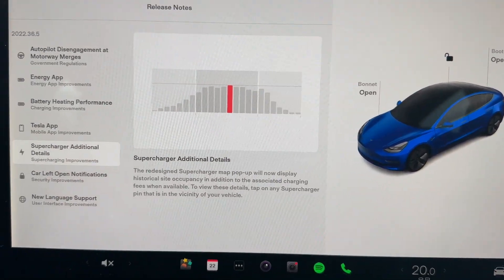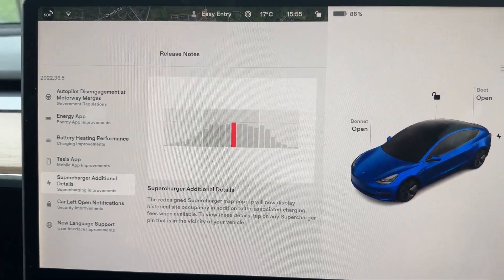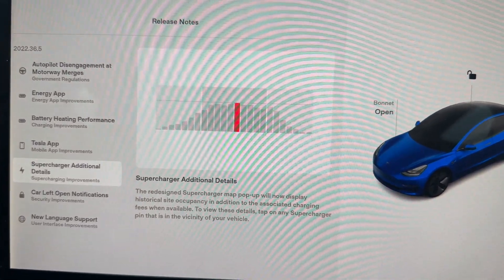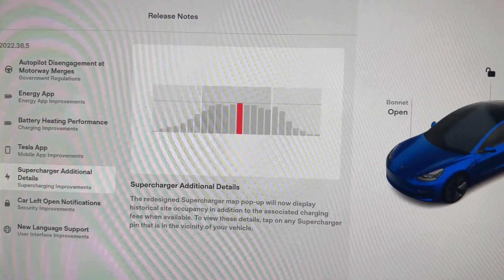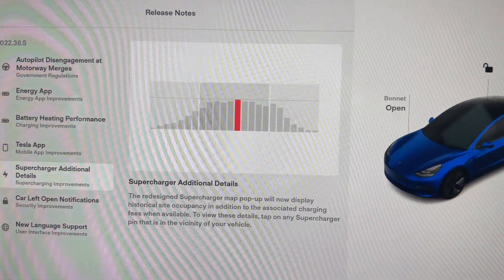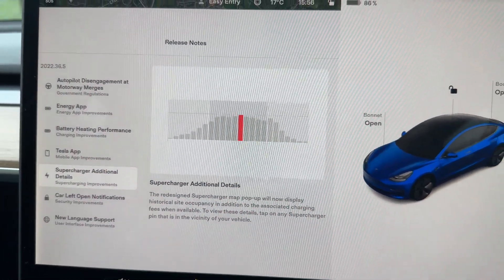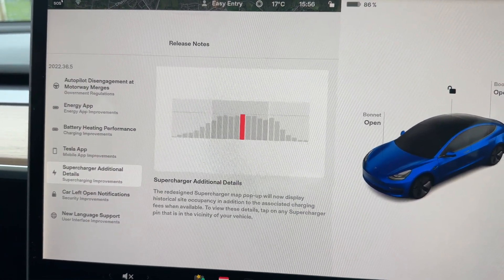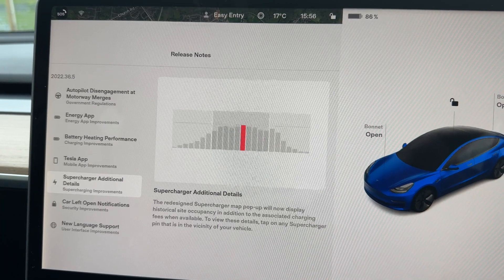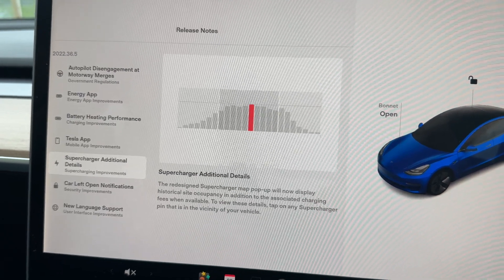For supercharger additional details — I've been impressed by the information already shown on the map when going to a supercharger: how many stalls are available, whether people are waiting. But now they've redesigned the pop-up within the map to give you additional information where available, such as charging fees. I don't use superchargers that often since I can charge at work and at home, but it's useful for long journeys — like our trip to Paris next month.